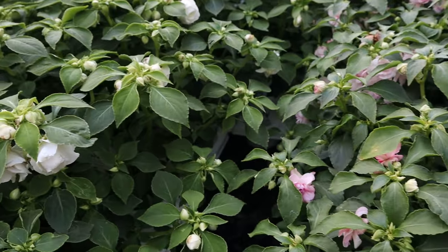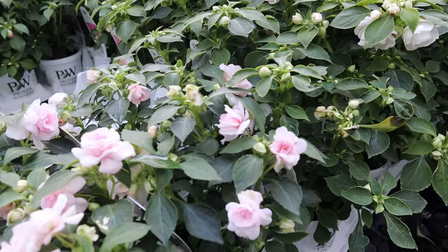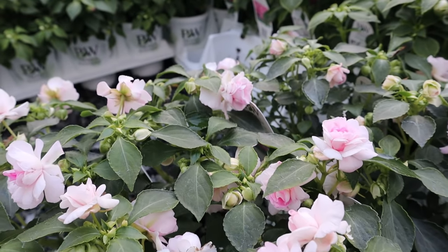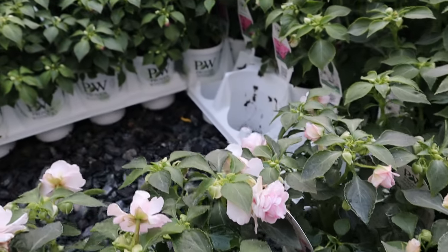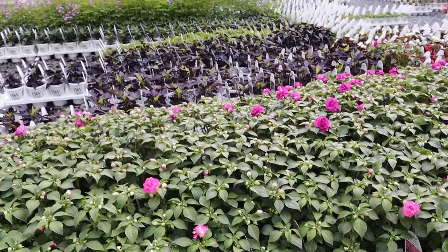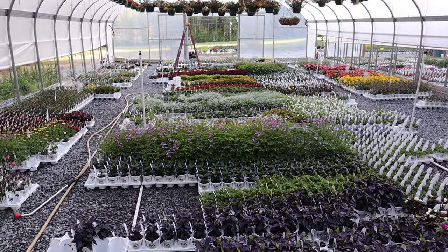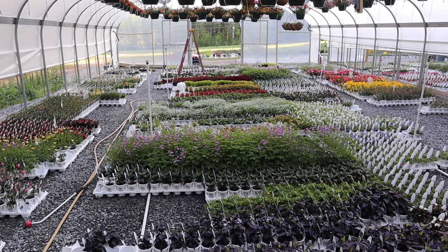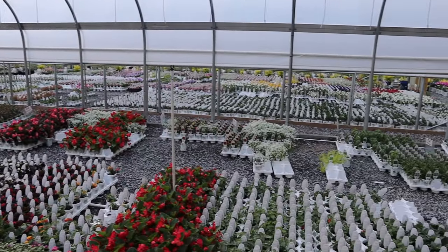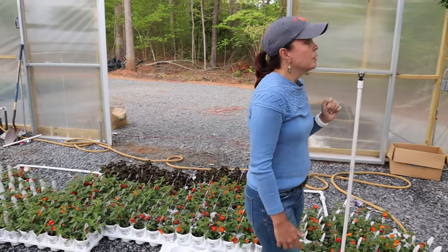They truly are shade annuals — they can handle just a little bit of morning sun, but certainly in our hot southern climate they do not like afternoon sun at all. That is Apple Blossom, a nice pretty pale pink. And back there is the Purple — a nice deep magenta color. You can see from when we were potting these up as little babies, they are growing and living their best life here at Creekside.